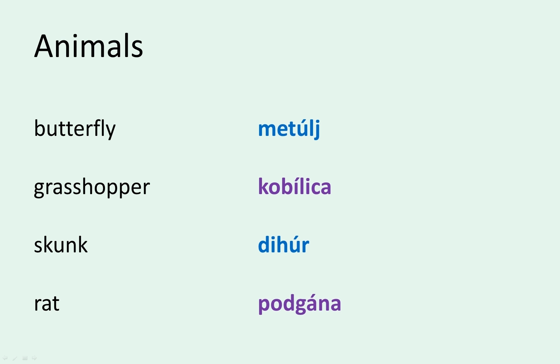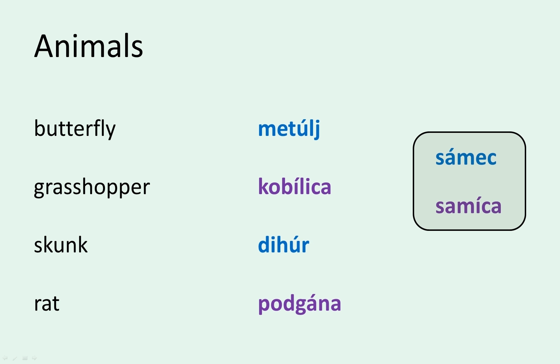However, if you knew that a rat is male, you'd still use the feminine form of the adjective, since there is no masculine noun to describe male rats. If you wanted to point out that it's male, you'd use either samec or samica. Samec is a noun describing a male animal and samica a female animal.